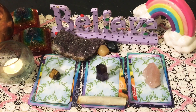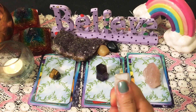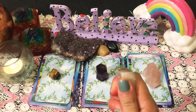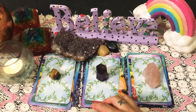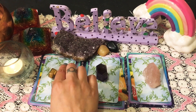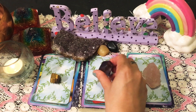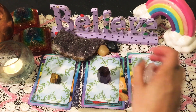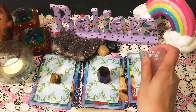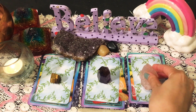So we have three piles here today. I've cleansed it just for this session for Reiki and using Reiki symbols. For the first pile, we have our lovely tiger's eye. Then we have our beautiful amethyst on our second pile. And then with the heart chakra, we have this beautiful rose quartz here for the third pile.